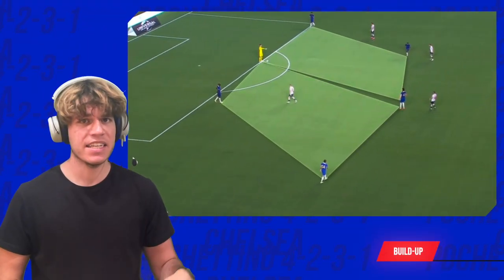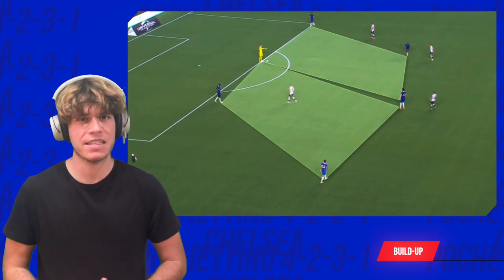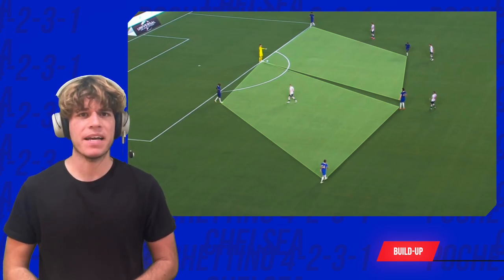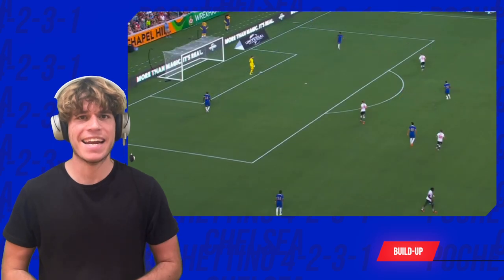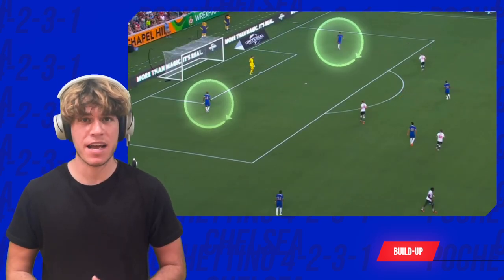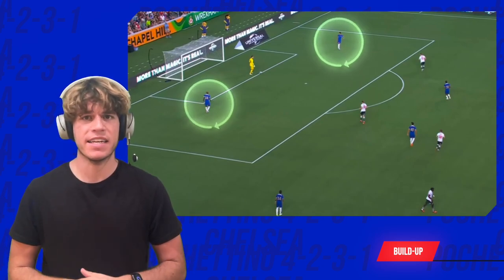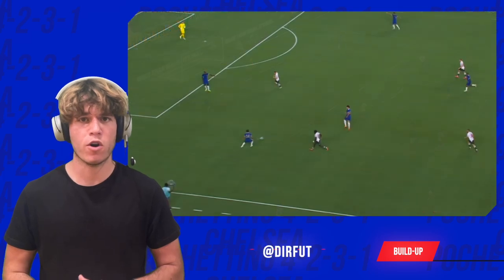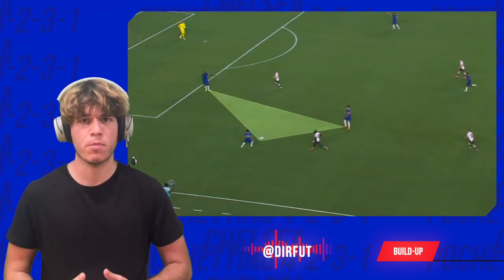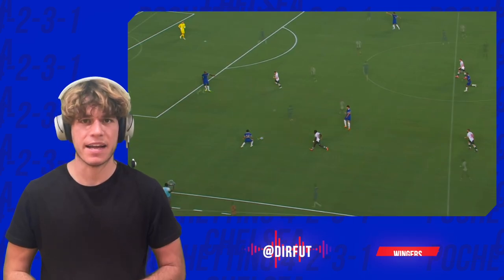The first key is that Pochettino insists on building possession from the back. From the first pass, he wants to create numerical advantages to work the ball forward and reach the attacking half in an organized setup. The centre backs drop either side of the goalkeeper while the defensive midfielders take up positions to form triangles, creating passing lanes out from the back.